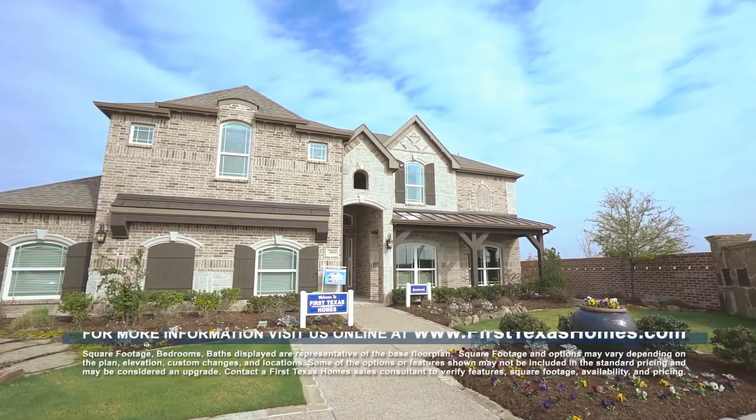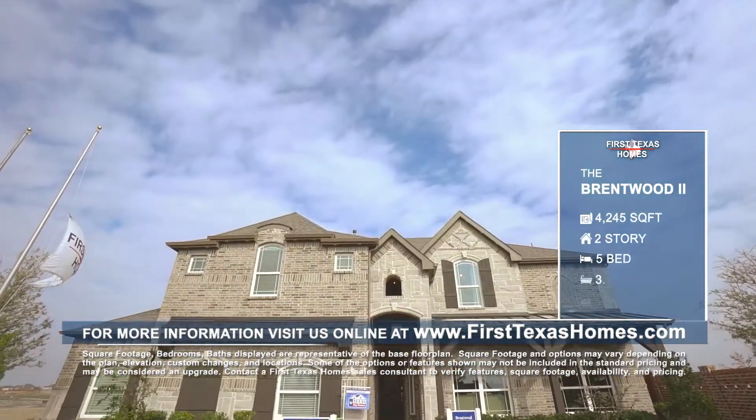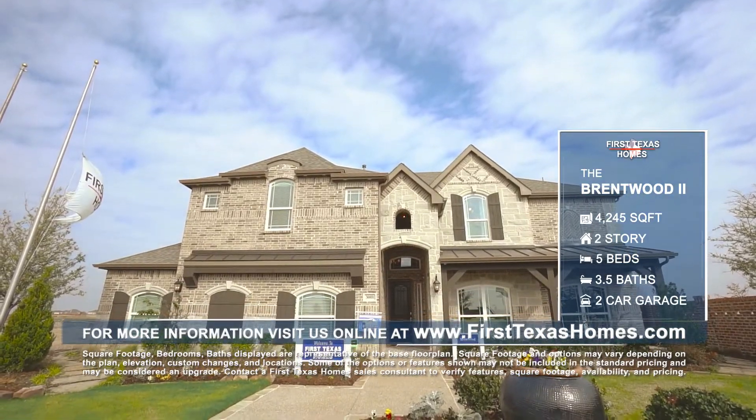This beautiful two-story Brentwood two-floor plan features an impressive elevation with available covered porch, wood accents, and a stunning combination of brick and stone masonry that offers amazing curb appeal.